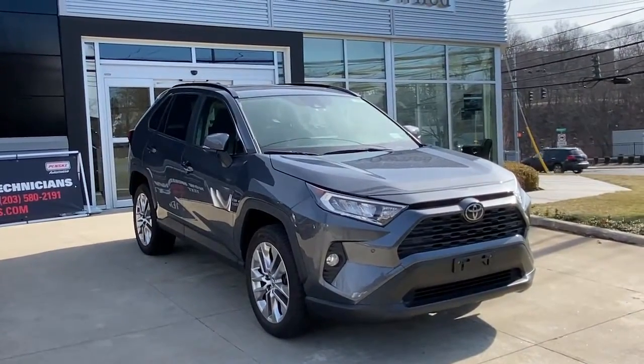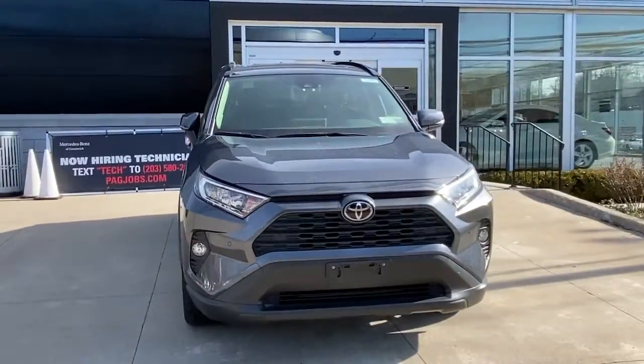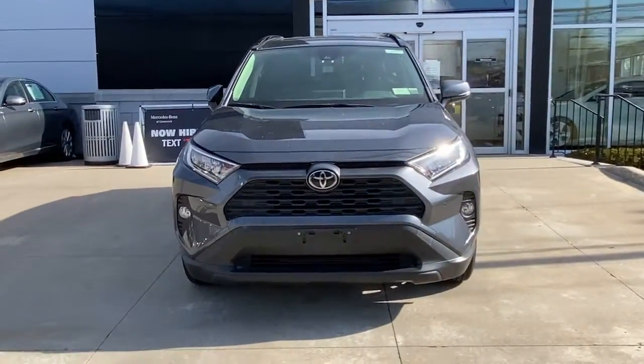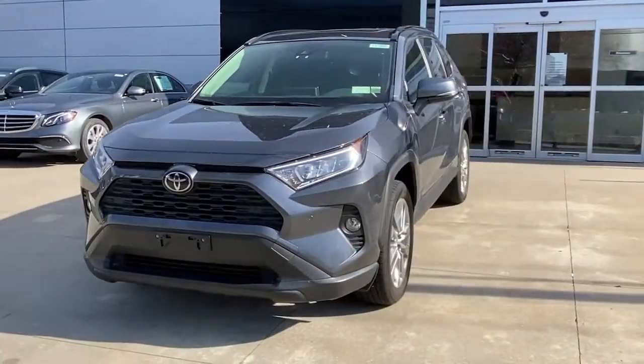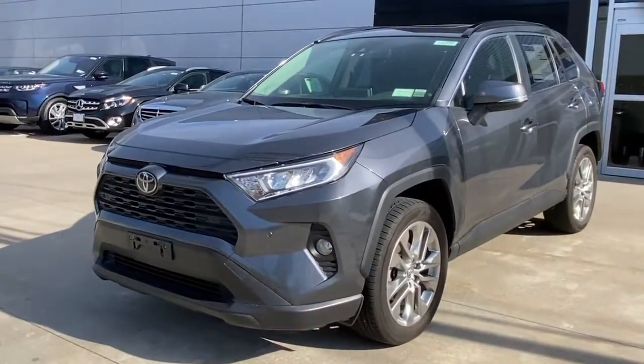Introducing the 2019 Toyota RAV4. This vehicle still has fewer than 20,000 miles on the clock, so it won't last long. Handle life's twists and turns with confidence in this responsive, sporty RAV4.